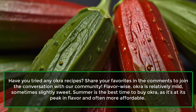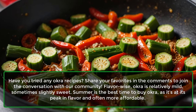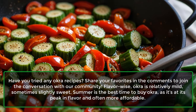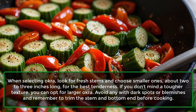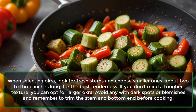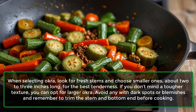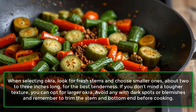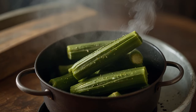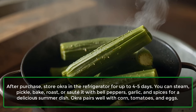Flavor-wise, okra is relatively mild, sometimes slightly sweet. Summer is the best time to buy okra, as it's at its peak in flavor and often more affordable. When selecting okra, look for fresh stems and choose smaller ones, about 2-3 inches long, for the best tenderness. If you don't mind a tougher texture, you can opt for larger okra. Avoid any with dark spots or blemishes, and remember to trim the stem and bottom end before cooking. After purchase, store okra in the refrigerator for up to 4-5 days.